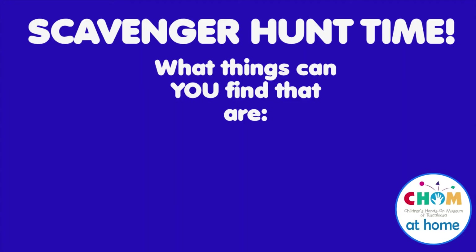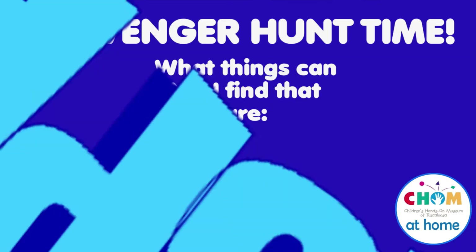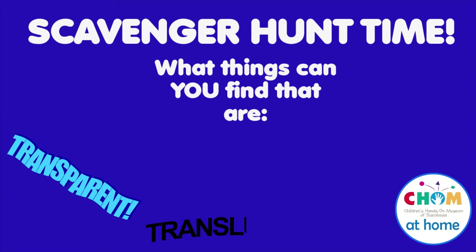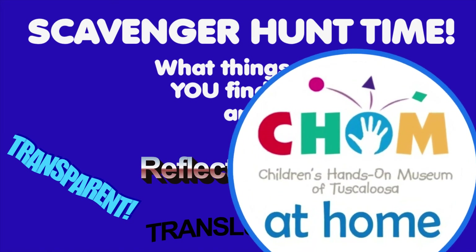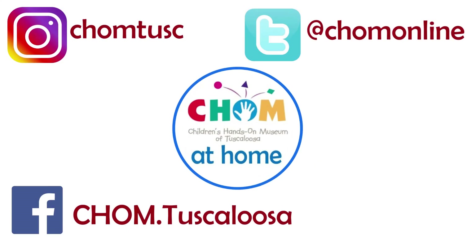It's scavenger hunt time! Check around your house and see what things you can find that are transparent, translucent, opaque, and reflective. And as always, keep following Chum at Home. Bye!